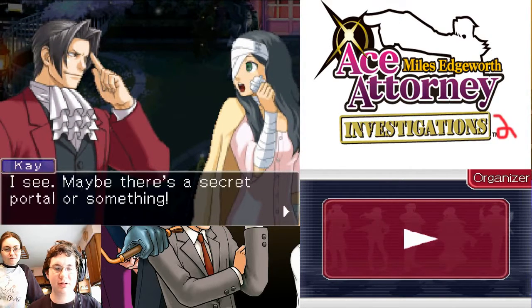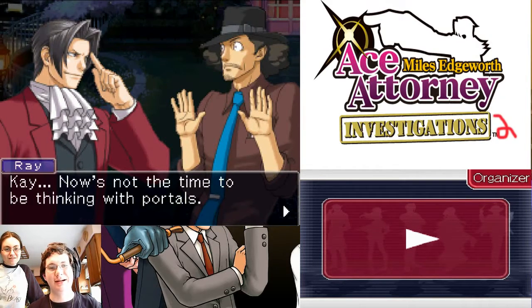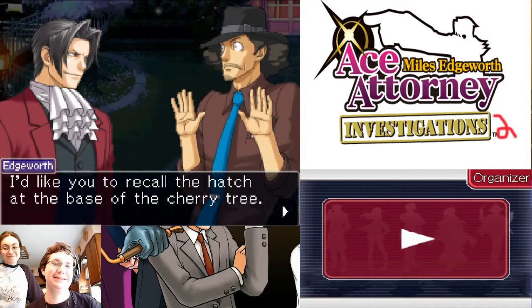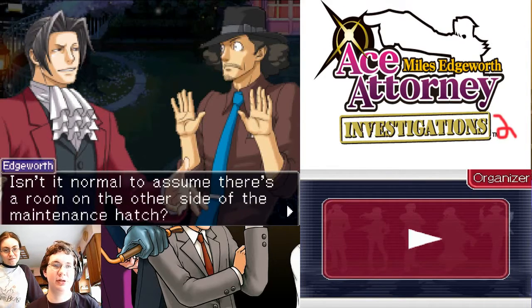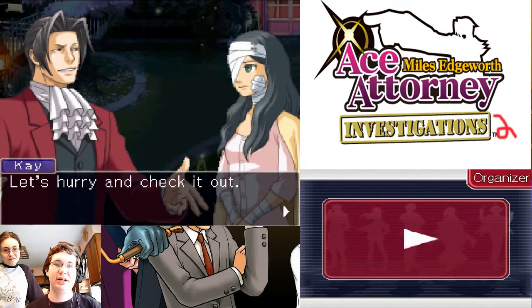I see, maybe there's a secret portal. You're on the edge there. Okay, now's not the time to be thinking with portals. Is that supposed to be a reference to Portal? I'd like you to recall the hatch at the base of the cherry tree. Isn't it normal to assume there's a room on the other side of the maintenance hatch? Uncle Ray likes where you're going with this. Let's hurry and check it out.